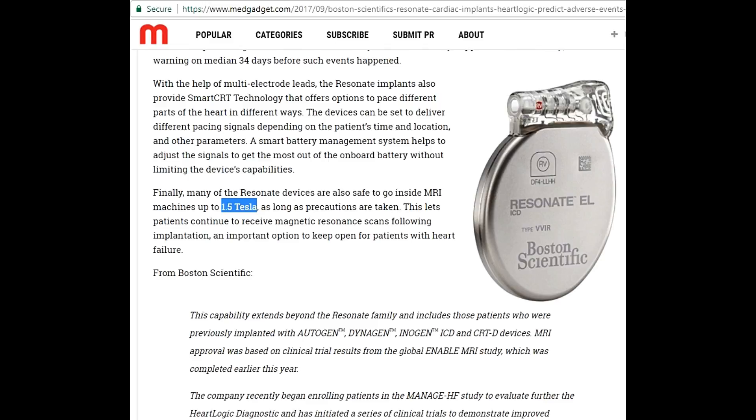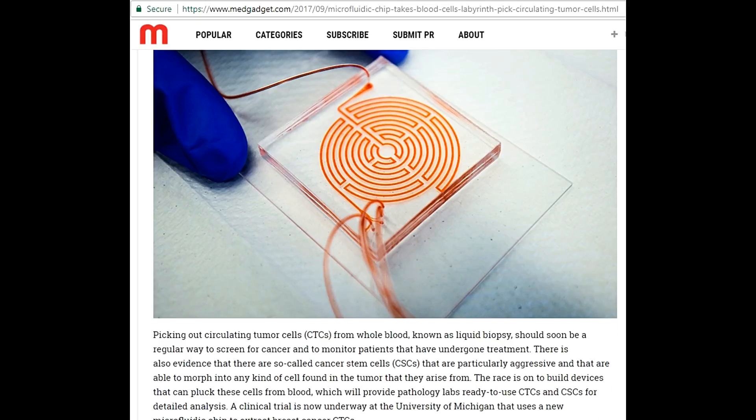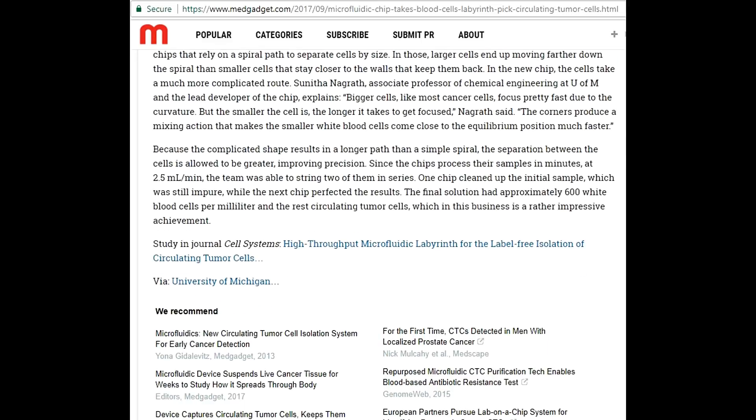The fourth news I am taking from medgadget.com again: a microfluidic chip takes blood cells through a labyrinth to pick out CTCs — circulating tumor cells — from whole blood. They are using liquid biopsy to pick out these circulating tumor cells, a technique which will help doctors detect the cancer level and monitor patients undergoing cancer treatment.